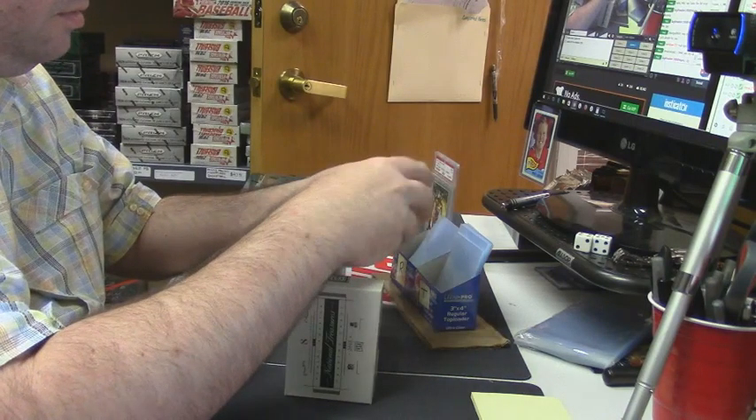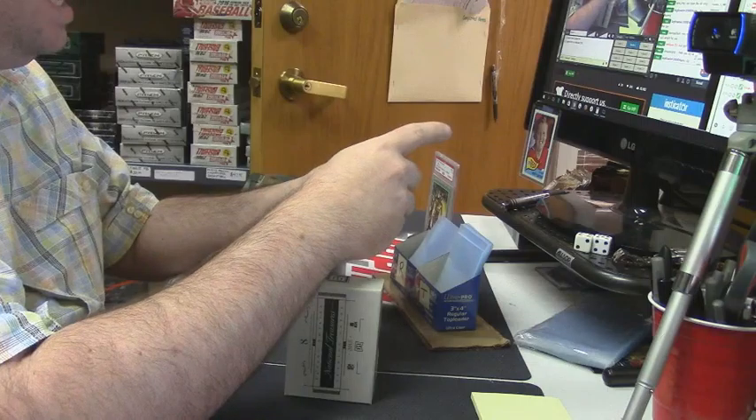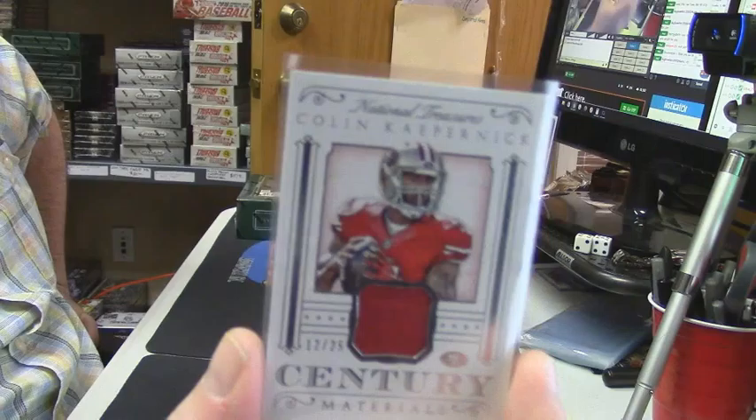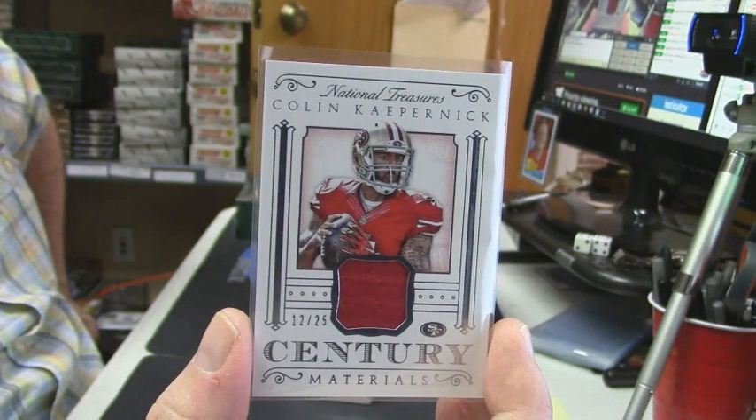12 out of 25 for the Denver Broncos, formerly of the 49ers — Colin Kaepernick.